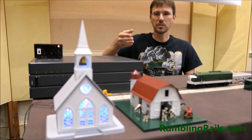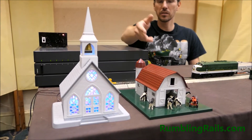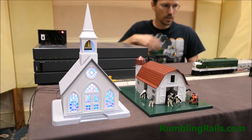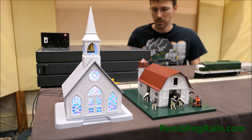We also do custom installations in buildings. I have an installation here in a church and an installation in a barn, using similar technology to our speakers. Our speakers can also be installed in buildings like this.